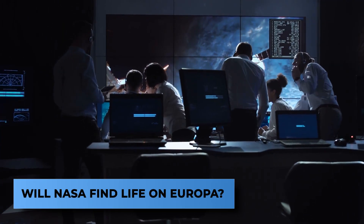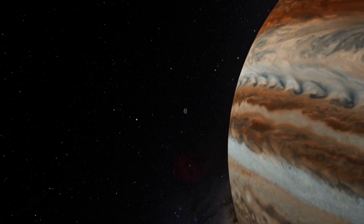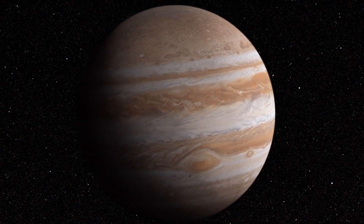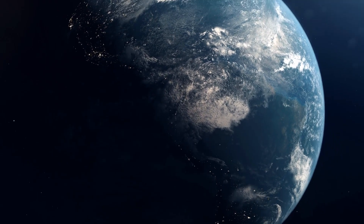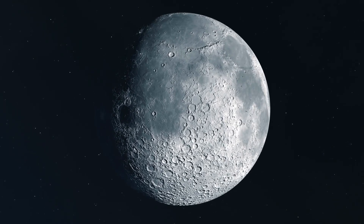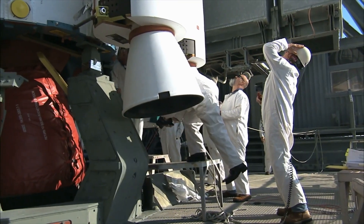Will NASA find life on Europa? It's important to note that the Europa Clipper project is not meant to be a life-seeking mission. It is, however, going to tell us whether or not this moon could sustain life, potentially even human life. It's highly unlikely that the spacecraft will be able to find any living organisms, even if they are there, despite carrying some of the most advanced instruments that NASA has ever made.